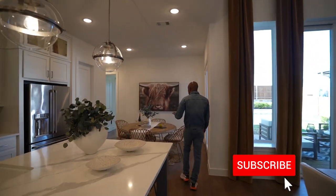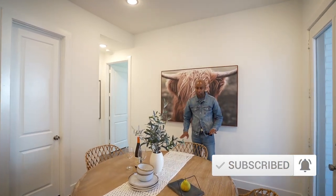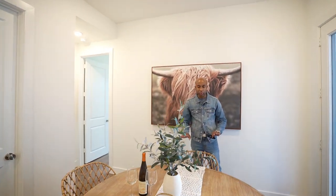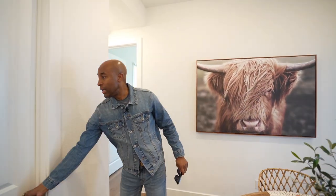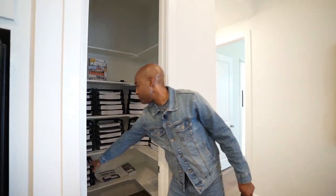Nice-sized breakfast nook — seating for four is probably just perfect. Anything more than that is going to overpower the space, so seating for four is ideal. And we have our pantry here — decent-sized pantry.